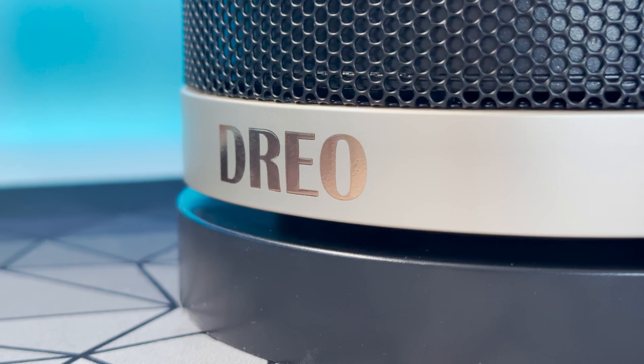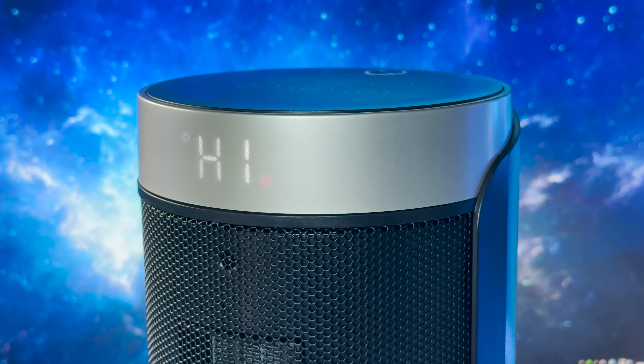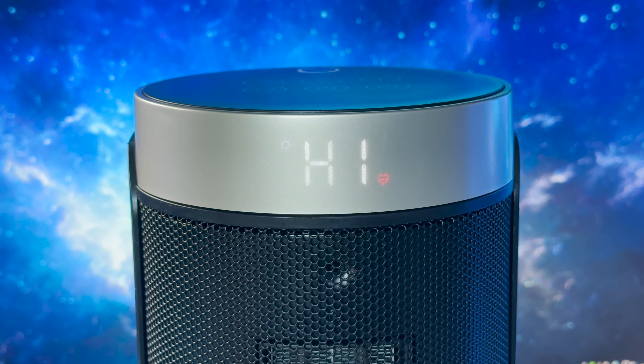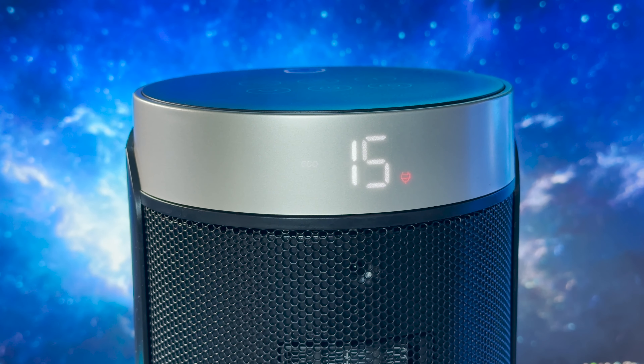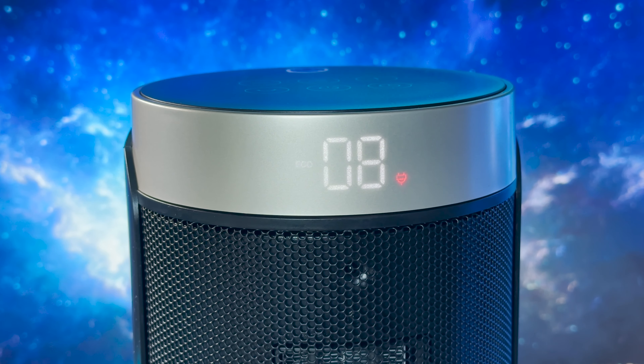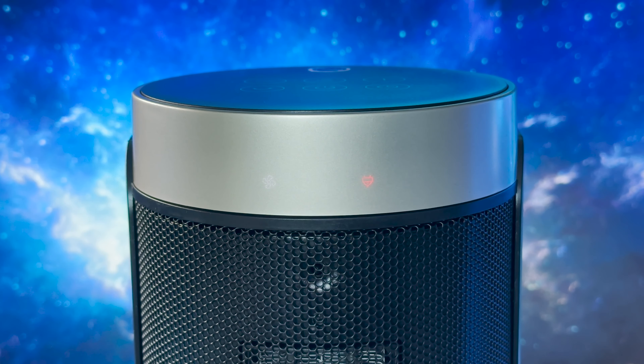Overall I really like the Dreo Solaris H3. It's stylish, packed with features and most importantly does its job effectively. Whether or not it works out cheaper than your current home heating solution I simply don't know, but if you are in the market for a direct heating output then this space heater is well worth checking out.